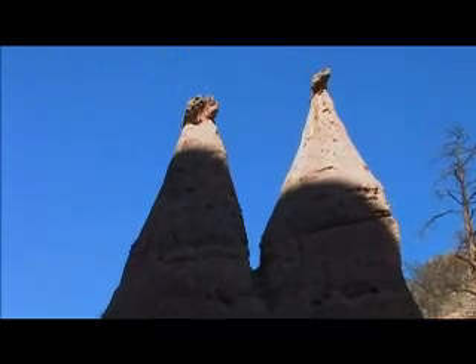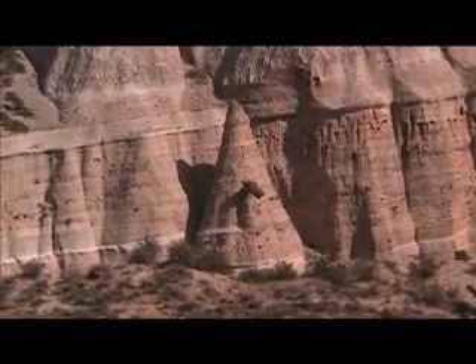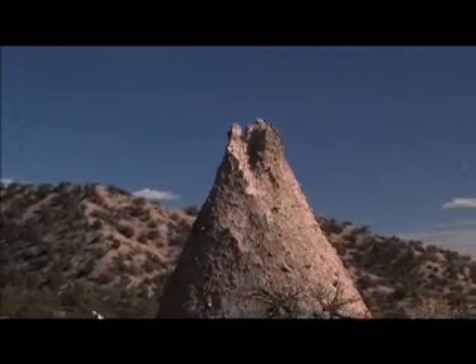Over time, rainfall and snowmelt loosen sand grains and pebbles underneath the boulder caps till one day the cap falls off, leaving a bare tent. The conical type lack boulders.